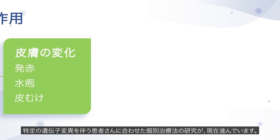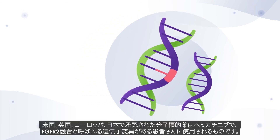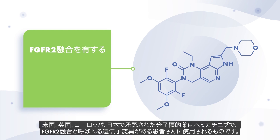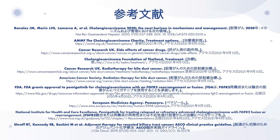More personalised therapies for patients with specific gene mutations are being investigated. One targeted therapy that has already been approved in the US, UK and Europe is pemigatinib, for patients who have a gene mutation called an FGFR2 fusion.